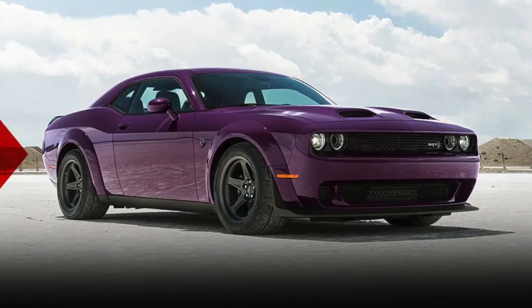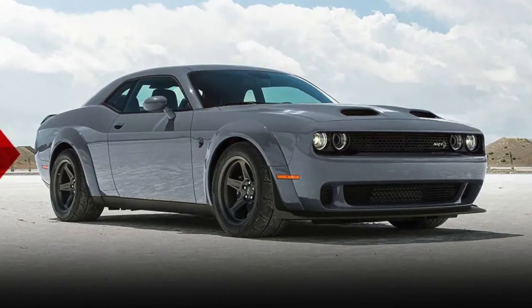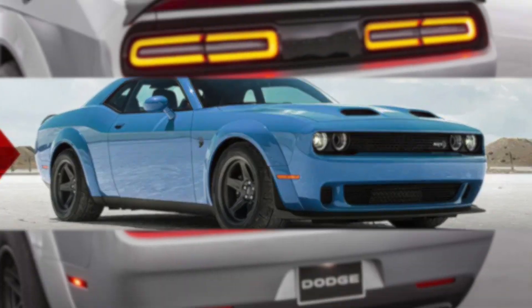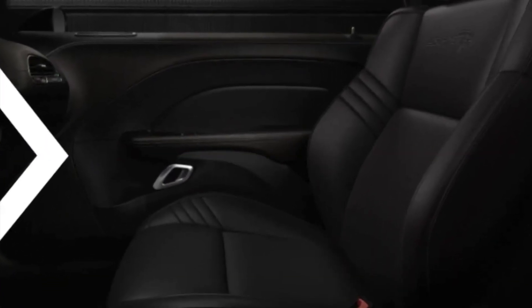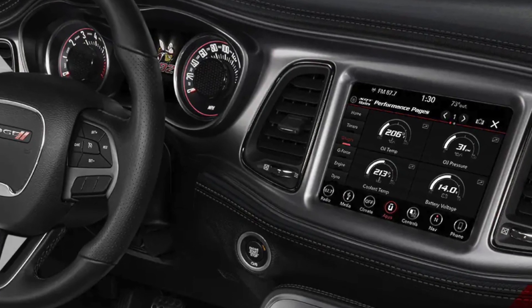The Challenger Demon 170 is a stylish car, with a sleek exterior design that features fan-favorite finishes from over the years, including Destroyer Gray, Plum Crazy, Sublime, and B5 Blue paint, as well as a carbon fiber spoiler. The interior is also stylish, with black leather seats, a heated steering wheel, and a touchscreen infotainment system.